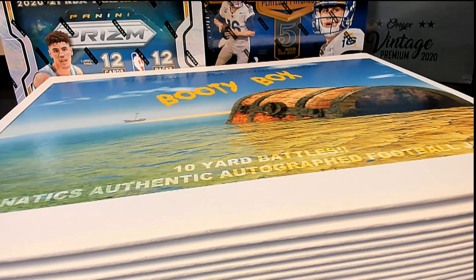All right guys, it's the Booty Box Fanatics authentic football jersey — no dud zone. This is number 109. Good luck. Let's see what it looks like over here.